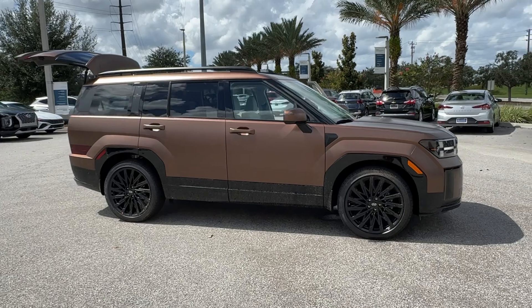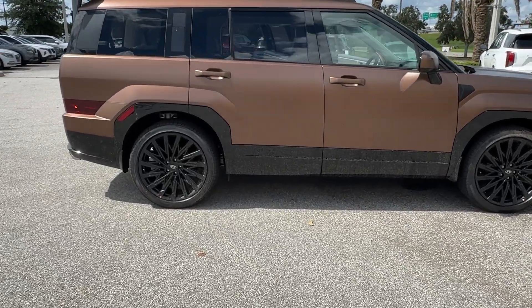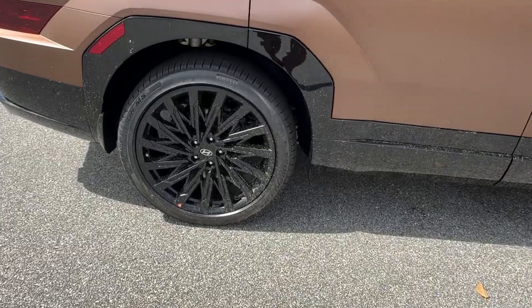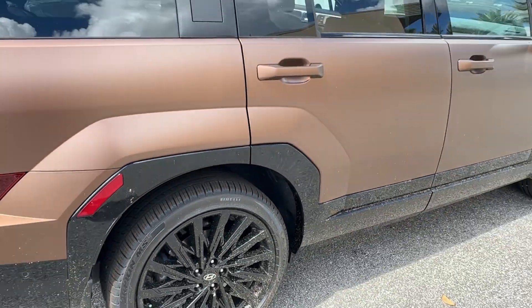This mid-size crossover SUV offers a spacious, family-friendly cabin, available all-wheel drive, the latest safety and infotainment tech including standard driver assistance features, and stylish modern looks.